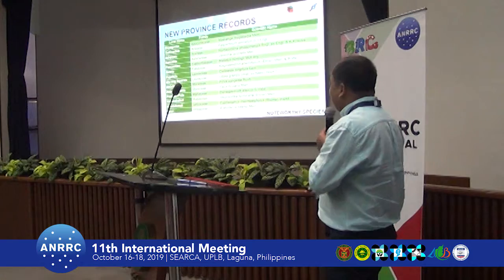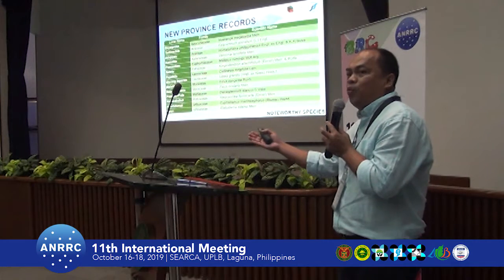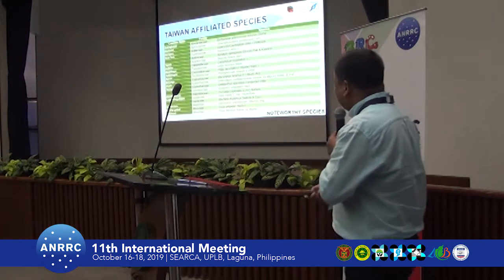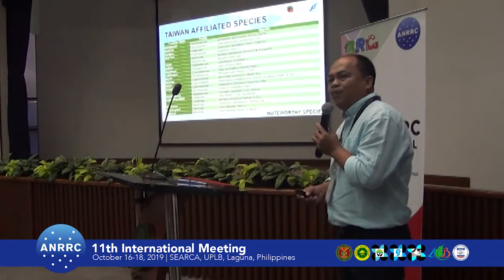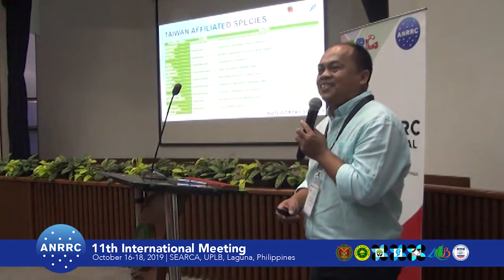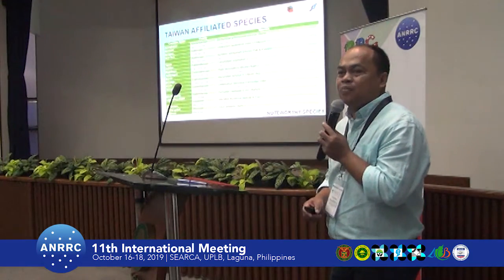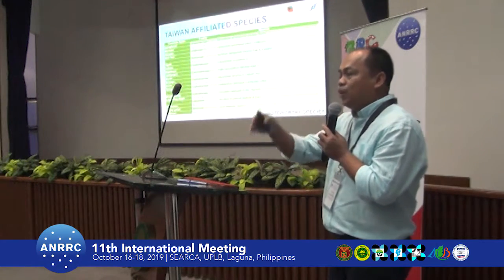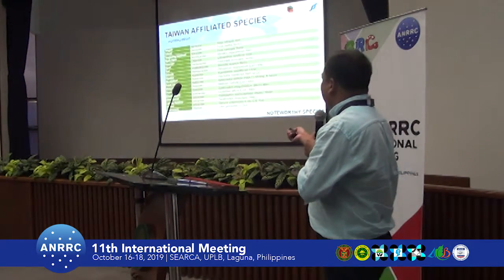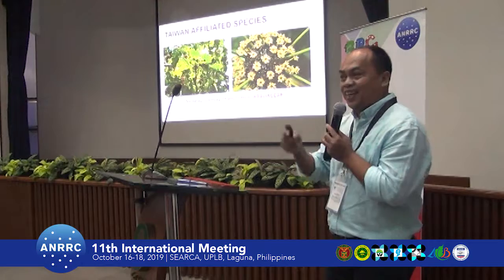We found 19 new records, meaning these species had not yet been recorded from Batanes Island based on available literature. We also found that the flora of Batanes is apparently more closely affiliated with northern species — more Taiwan-affiliated. We recorded 39 species occurring both in Taiwan and in Batan, and some of these species are nearly exclusively found only in Taiwan and in Batan.